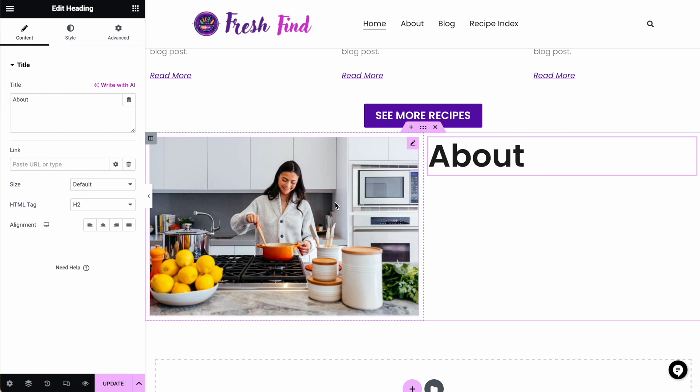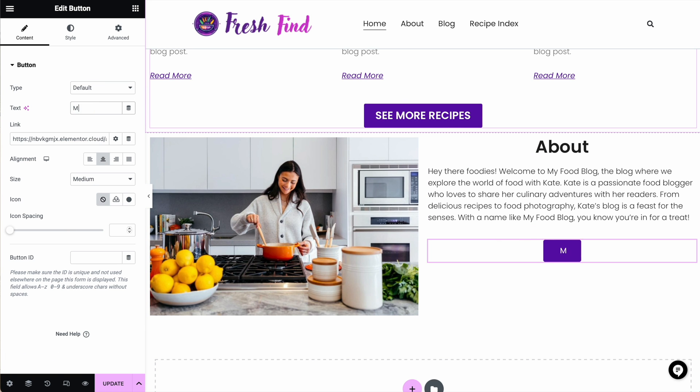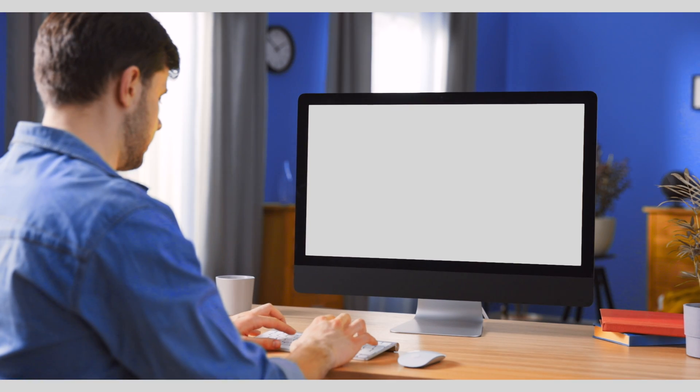A page builder is a piece of design software that allows you to use a drag-and-drop builder to design every aspect of your website without needing to know how to code. And these are awesome. My two favorites are the Divi theme and Elementor Pro. Both are popular, powerful tools that make it much easier to design a website without needing to know how to code. But there's still a problem for most of us, and that is what I like to call the blank page problem.